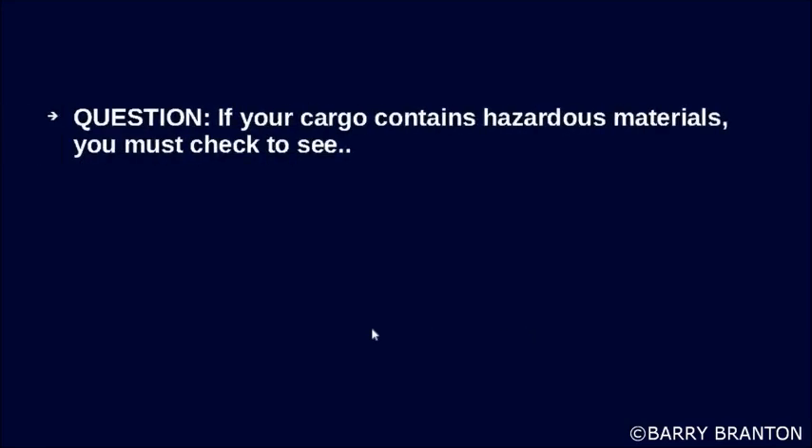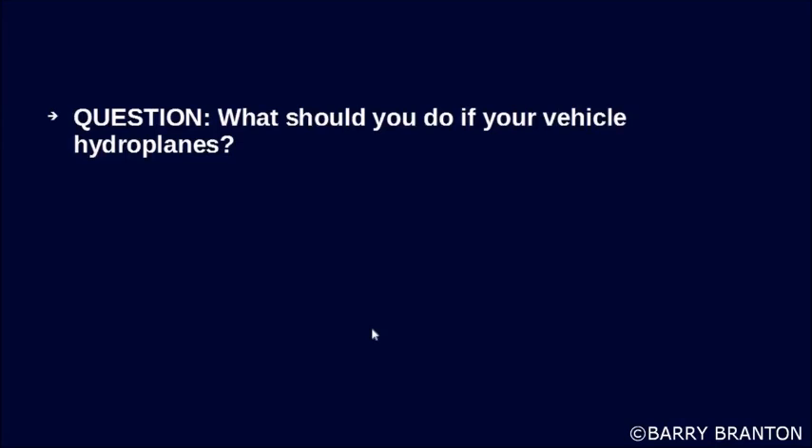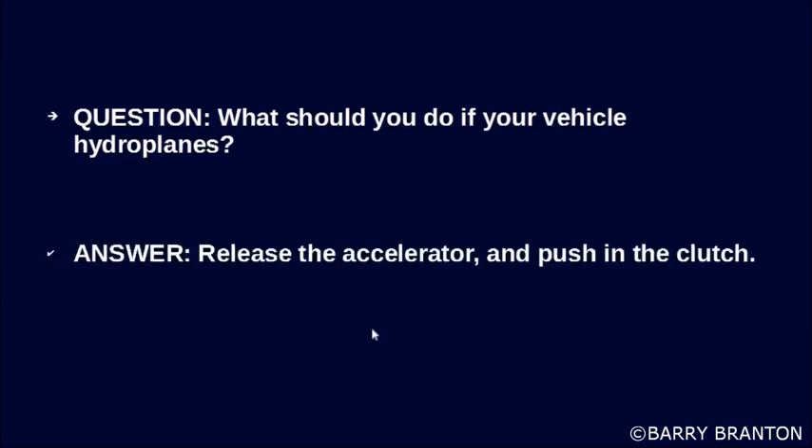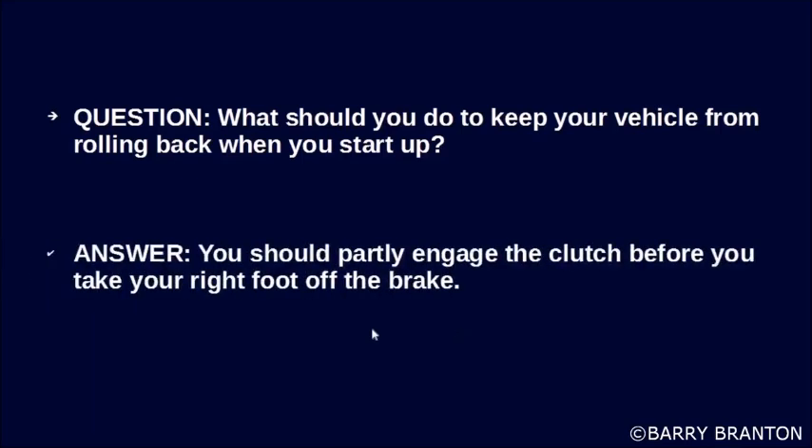If your cargo contains hazardous materials, you must check to see if placards are required. What should you do if your vehicle hydroplanes? Release the accelerator and push in the clutch. What should you do to keep your vehicle from rolling back when you start up? Partly engage the clutch before you take your right foot off the brake.